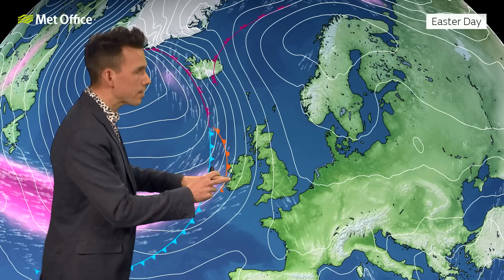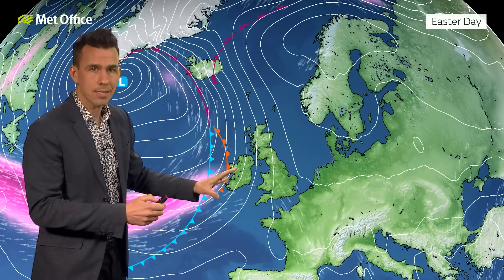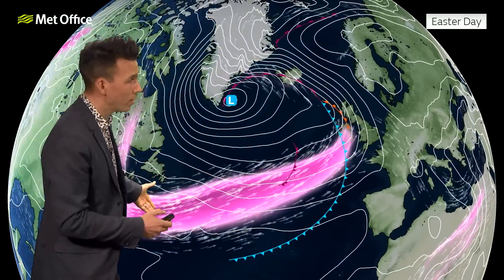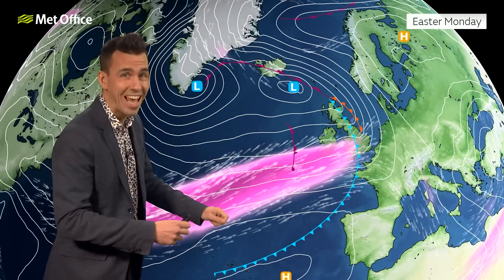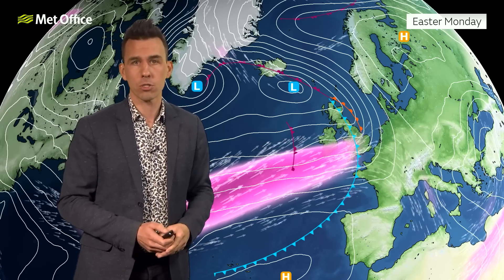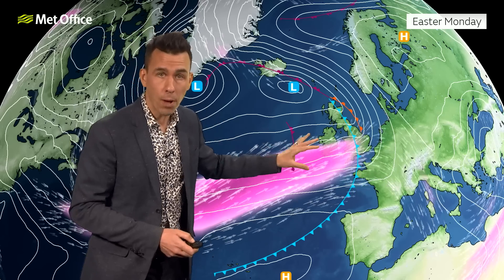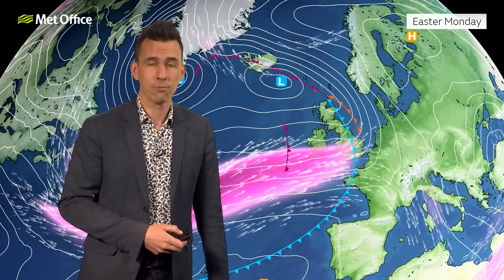As we head into Easter Monday, weather fronts are going to start to succeed in pushing in, because out to the west the jet stream fires up — quite a strong branch at around 150 miles an hour. That will help to push weather fronts across the UK on Easter Monday: a spell of rain with the wettest weather across northern parts, just an hour or so of wet weather further south, followed by fairly showery conditions for the latter half of Easter Monday and into Tuesday.